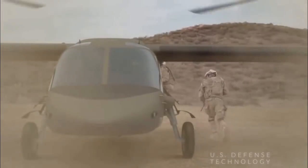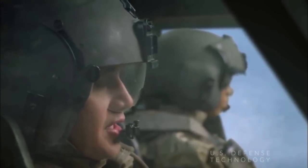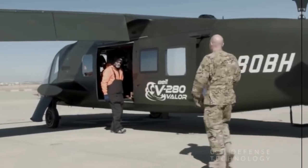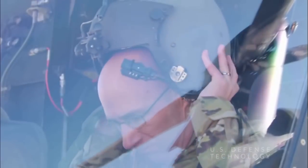The V-280's clean-sheet design differs from the V-22 with a straight wing, fixed engine nacelles, sliding side doors, a lower disc loading that reduces downwash, and a tail-dragger configuration — the signature V on the tail of the aircraft — according to Ryan Ehringer, the V-280 program manager.